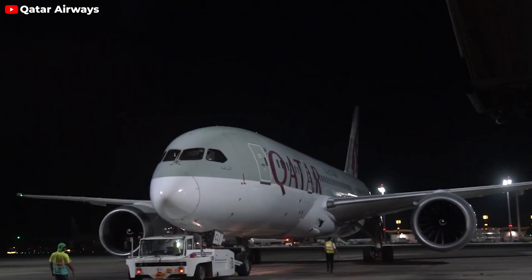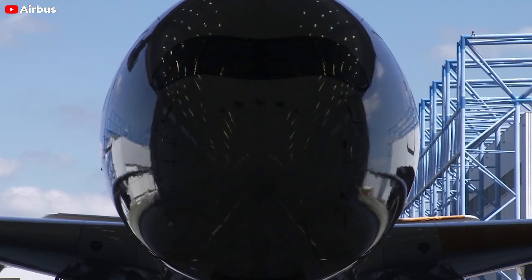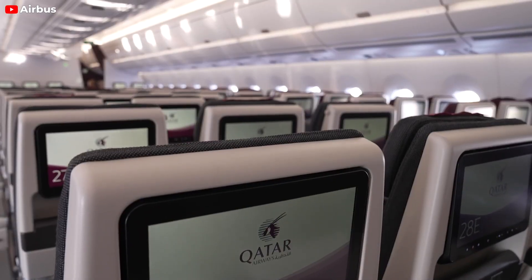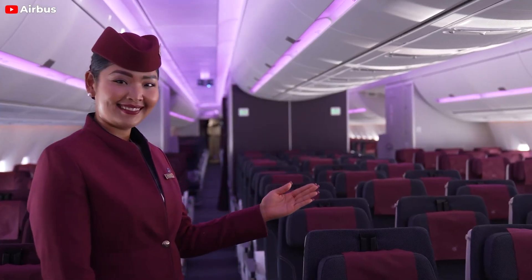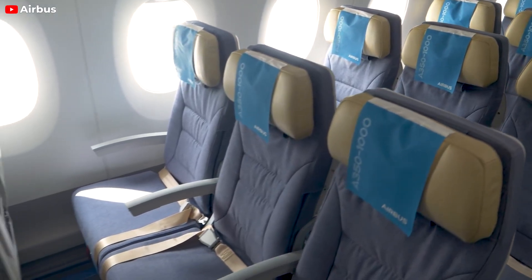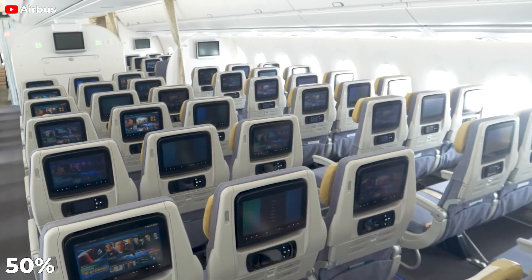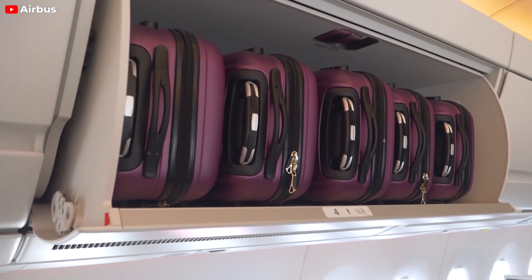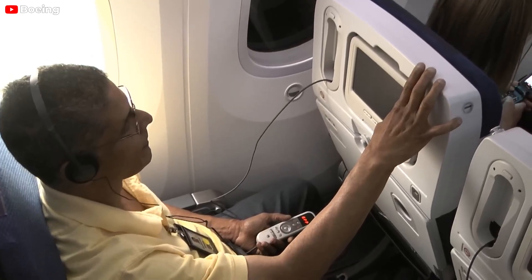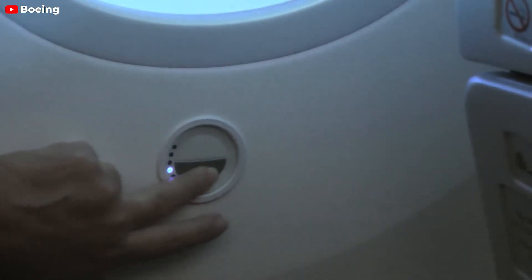Besides the differences, the two aircraft types also share striking similarities, with both boasting twin engines, wide bodies, and a modern aesthetic characterized by sleek noses and wings that distinguish them from older models. Internally, they mirror each other with adjustable colored LED-lit cabins that enhance the ambience based on weather conditions, time, or flight phases. Beyond aesthetics, both planes are constructed with over 50% carbon fiber-reinforced polymers, or CFRP, surpassing the durability of traditional aluminum. This advanced material allows for higher cabin pressurization, significantly enhancing passenger comfort.